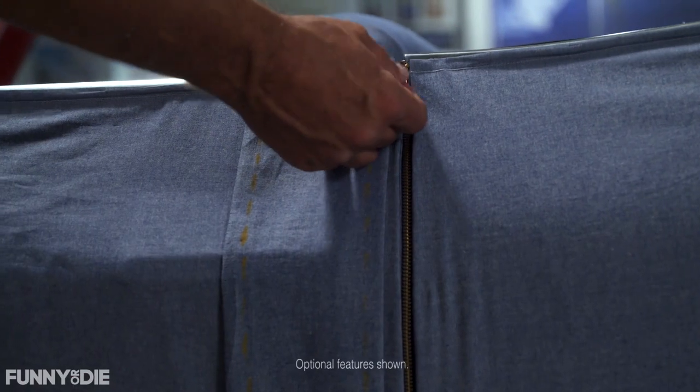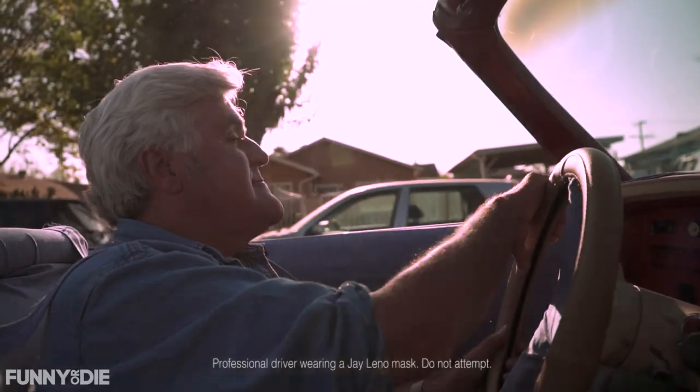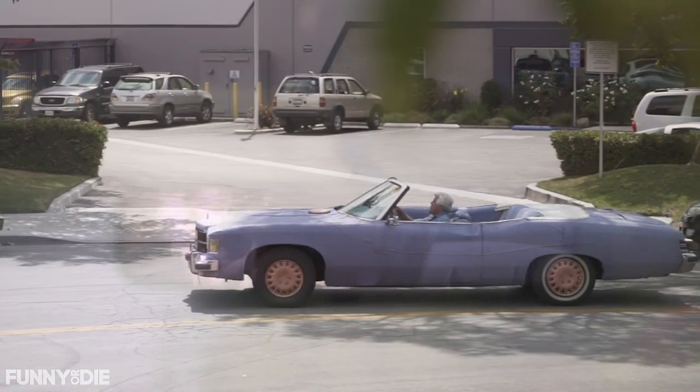With doors that zipper open, the Leno 501 is crafted from the finest distressed, American-made stonewashed denim. Designed by Jay Leno, the world's finest connoisseur of denim and cars.